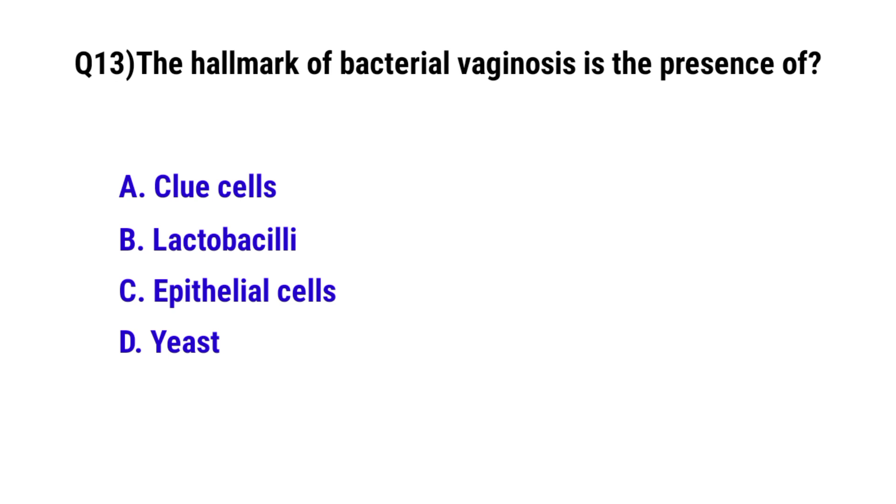Question number 13. The hallmark of bacterial vaginosis is the presence of? The correct option is A: Clue cells.